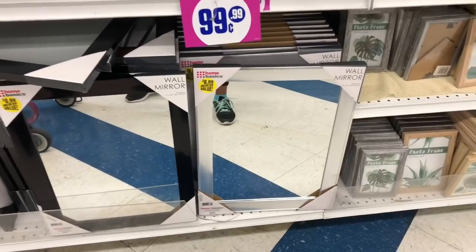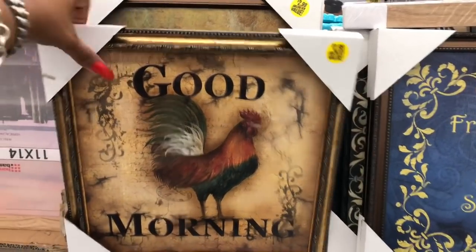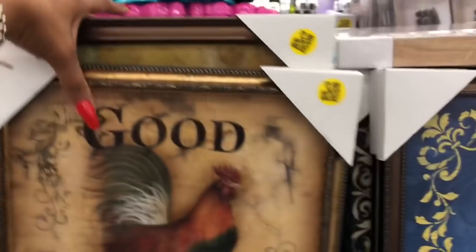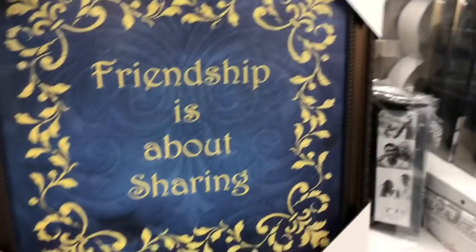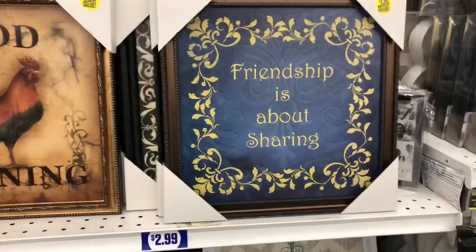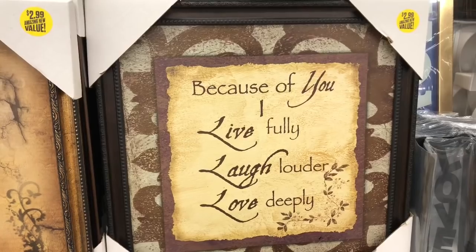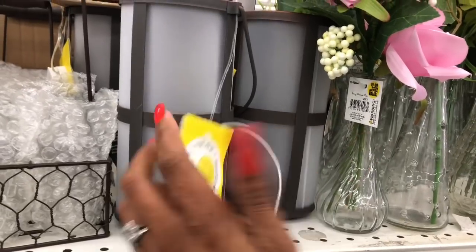Mirrors for $6.99 look new, by Home Basics. Stir decor signs for $2.99 look new — they say 'Good Morning,' feature a rooster, 'Friendship is about sharing,' 'The best things in life aren't things,' and more. These are actually really nice for $2.99. One says 'Because of you I live fully, laugh louder, and love deeply' — super cute.